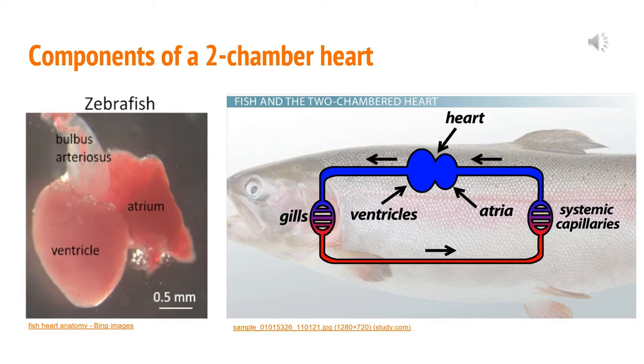Hello, everyone. My name is Meredith Herring, and I'm going to be talking about components of a two-chambered heart. Two-chambered hearts can be found in fishes, both cartilaginous fishes such as sharks and rays, and bony fishes such as trout, tuna, and salmon. I've inserted a picture of a zebrafish heart. On the left you can see the ventricle, which is the pumping chamber, and on the right you can see the atrium, which is the receiving chamber. At the top, you can see the bulbous arteriosus, a pear-shaped chamber which maintains continuous blood flow into the gill arches.